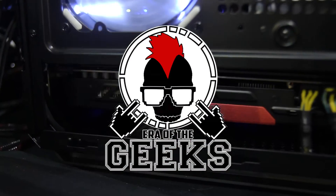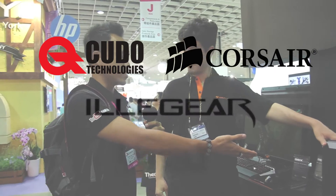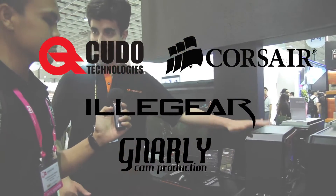CopyTek's Taipei 2015 coverage is brought to you by Q2 Technologies and Corsair, alongside Illigar and NaliCam for our laptop and video production. Click on the links below to learn more.